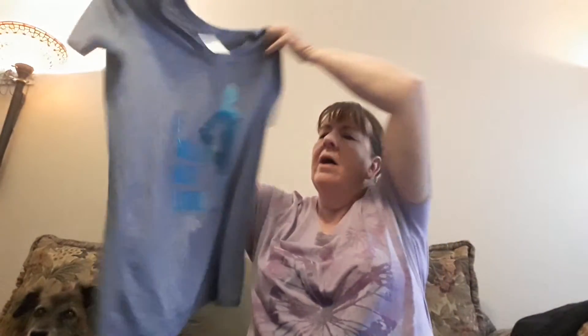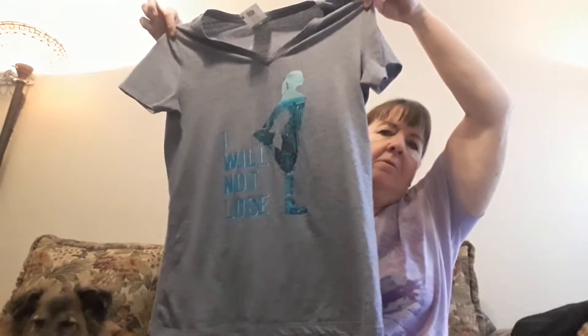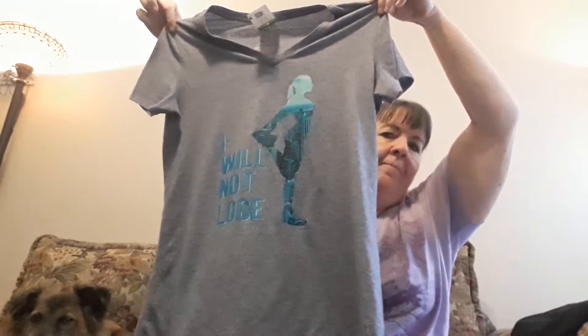Next thing I have — I thought this was a really cool shirt. It's Danskin and it says 'I will not lose.' I really like that. So I'll put that up and see. It looks like new, it's really in nice condition. It is a size medium, V-neck. I could probably get about $10, $12 for that.